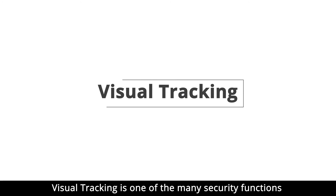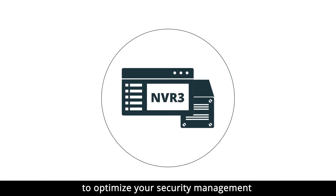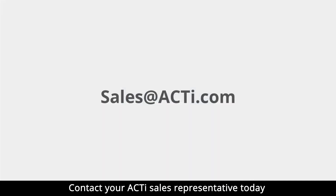Visual tracking is one of the many security functions available in the ACTI MBR3 software to optimize your security management. Contact your ACTI sales representative today for further information.